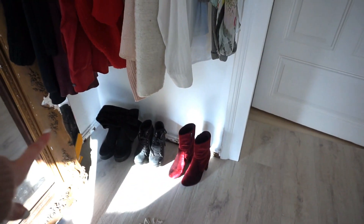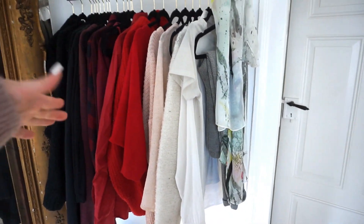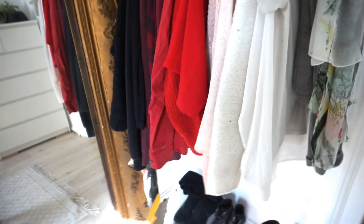En dessous se situent mes trois paires de chaussures du moment, qui vont avec toutes les tenues que je peux faire avec ces habits. Comme je vous l'ai déjà expliqué dans plein d'autres vidéos, je ne vais pas vous réexpliquer ça ici.